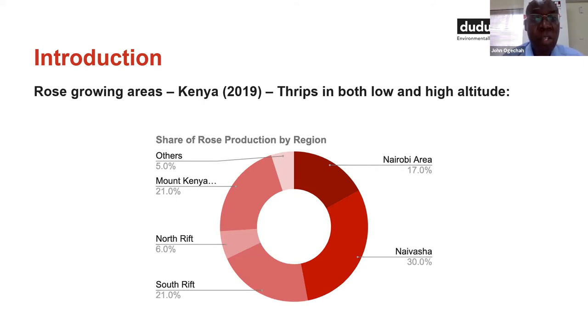There's no single region, there's no single farm you can visit and fail to get thrips infestations. So it's a headache to every rose grower in the country. And not only is this a challenge in Kenya — the international audience will also attest: Ethiopia, Uganda, South America, Holland — thrips is an emerging pest.